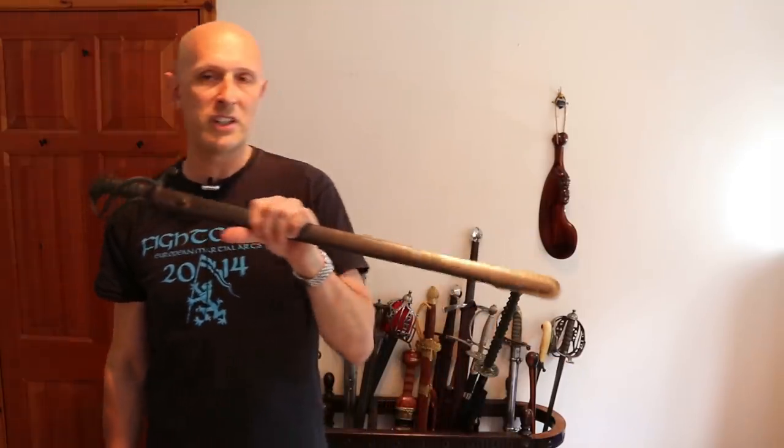Hey folks, Matt Easton here, Scholar Gladiator and Eastern Antique Arms. I'm just about to ship off a sword to a customer and, in going to get it, I thought: hold on, this is a type of sword I've never really featured on my channel before.